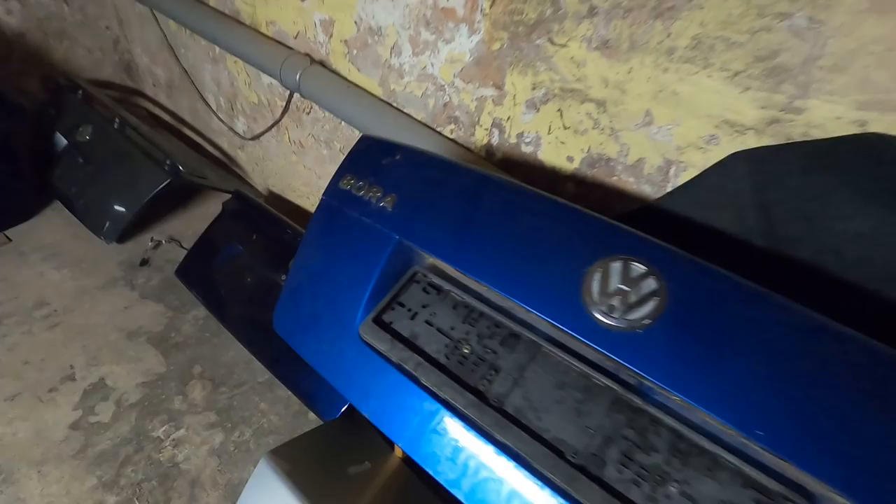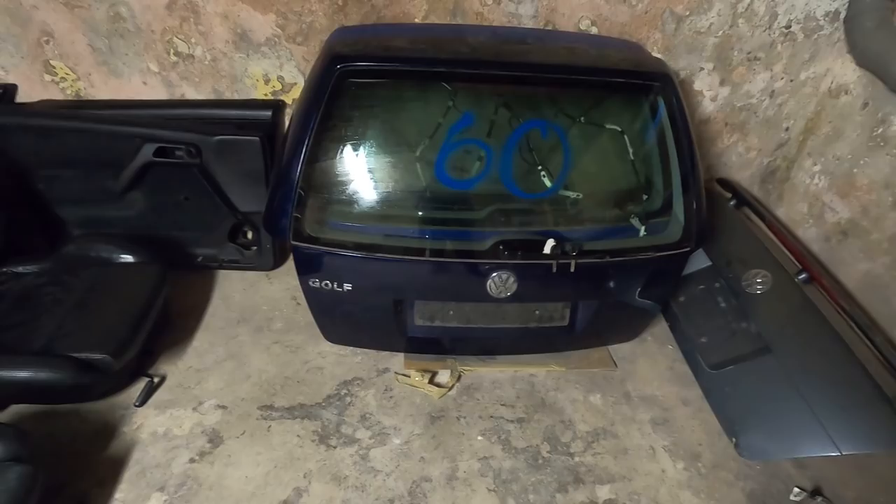Over here I have a blue Mark 4 trunk I picked up along with the silver one I got today. And then over here I have two euro Golf hatches — the wagon ones — in super nice condition. So if you have a Mark 4 wagon in the States and you want a euro hatch, I'll have some coming in the container. By the time the container gets here it's probably going to be floor to ceiling with parts literally everywhere — I'm so excited for that to happen.